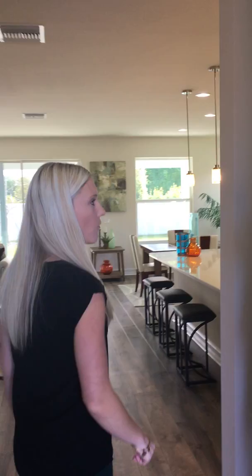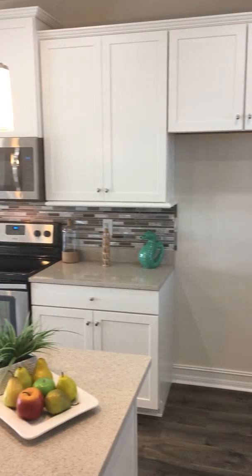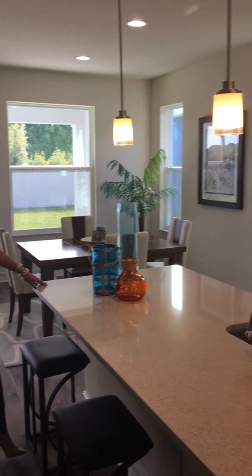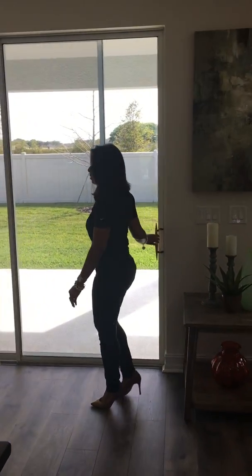This is one of our inventory homes that is ready to go. It's a three-bedroom, two-bath — very open floor plan — 1,866 square feet. It has upgraded backsplash, stainless steel appliances, quartz countertops, and a fenced-in backyard.